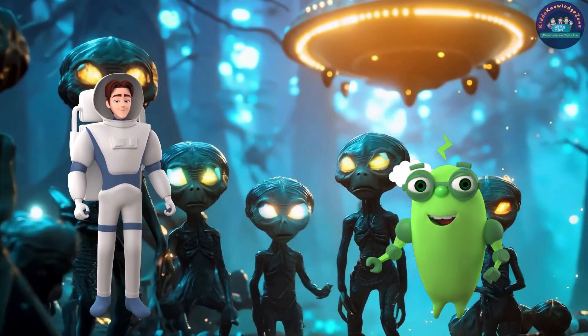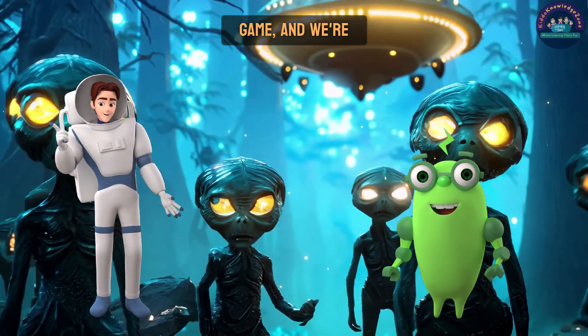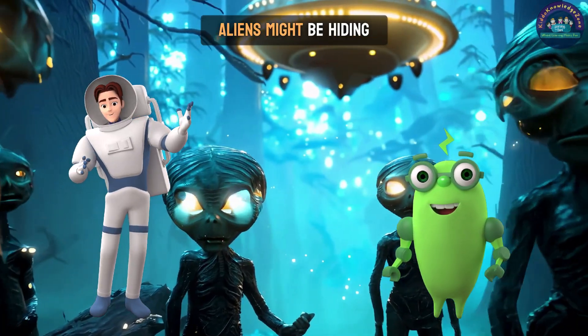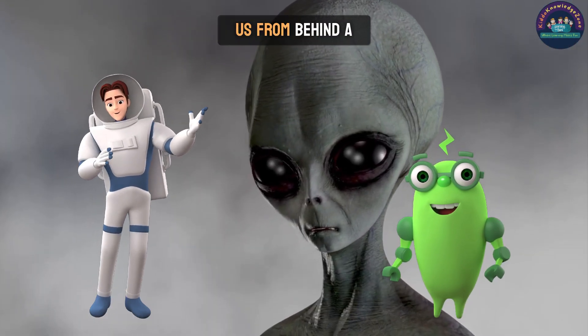Are there aliens in space? Maybe. Imagine space as a big hide-and-seek game, and we're still searching. Aliens might be hiding somewhere far, far away, waving at us from behind a planet.